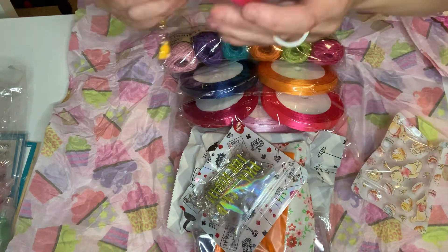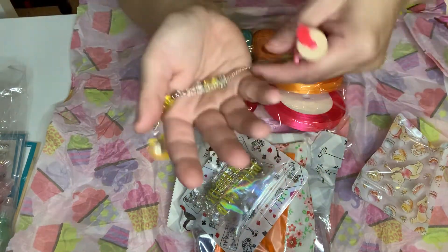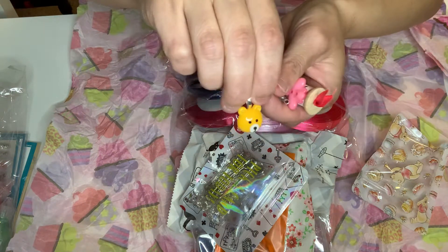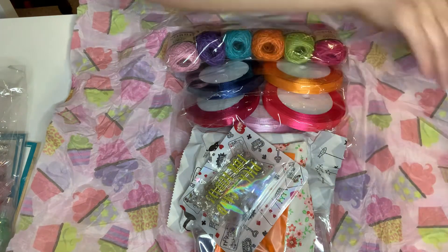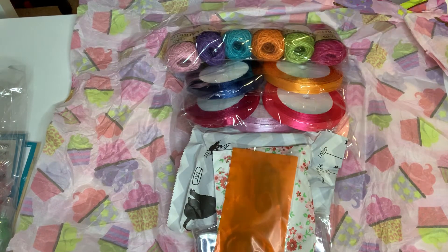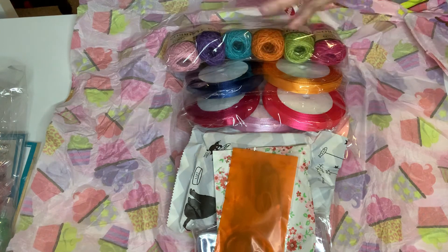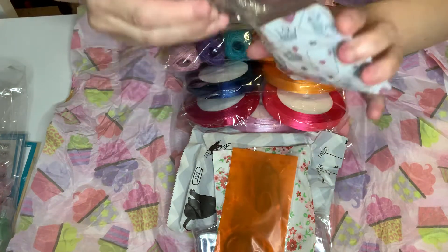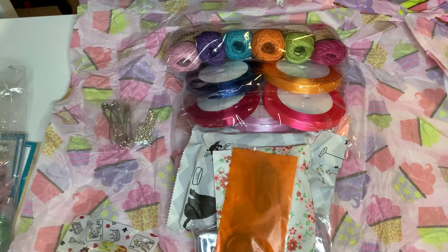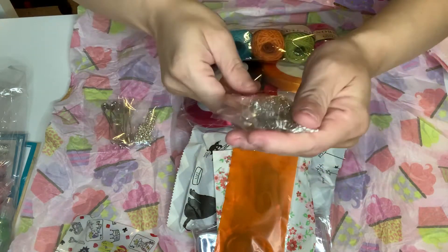Oh my gosh, how cute. And she made a super awesome, beautiful charm with the Winnie the Pooh. Super cute. And then this - I love these little baggies, they're so cute. And these are like stuff to make - these are charms. A bunch of charms here, more for you to make jewelry.